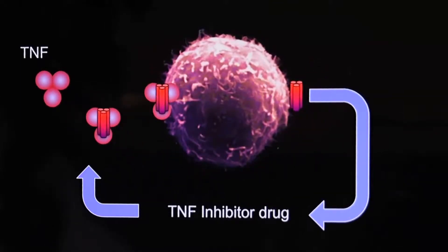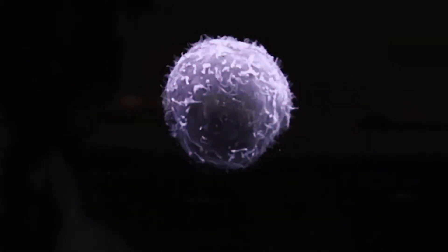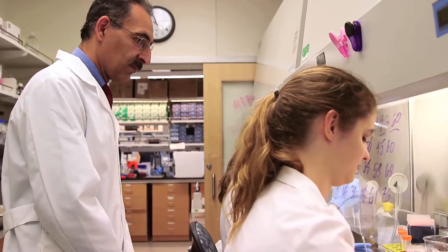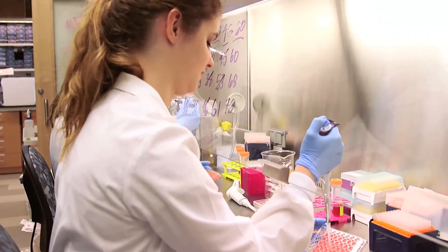Then when there's no more inflammation, it can stop making the drug. Gilak says it took several years, but finally they have succeeded in rewiring stem cells to be like a simple computer that has one job, one decision.